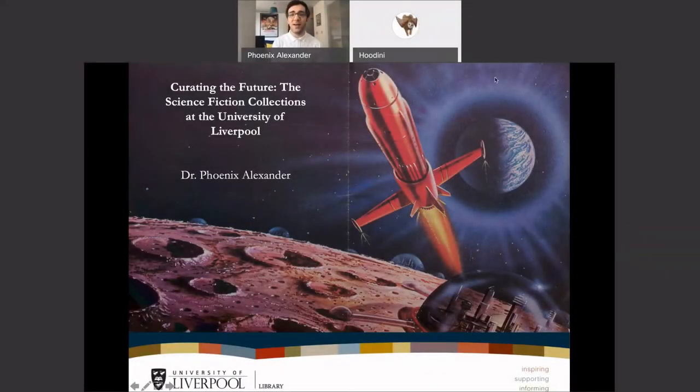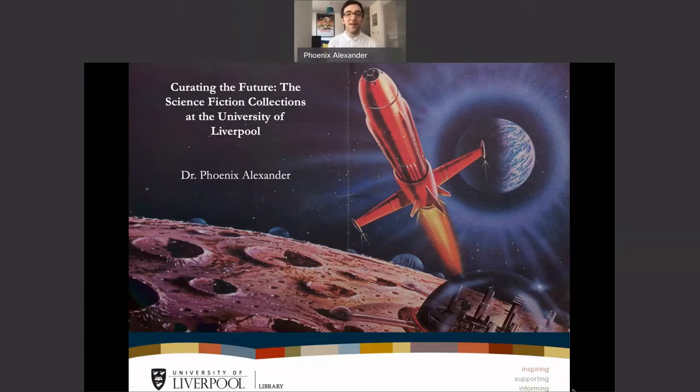Thank you so much, and apologies for the technical difficulties. Welcome, and thank you for joining me this morning. My name is Dr. Phoenix Alexander, science fiction collections librarian at the University of Liverpool. I work in the library in special collections and archives, and I curate the largest collection of science fiction in Europe. It's an amazing job — a great honor, a great privilege, and a lot of fun.